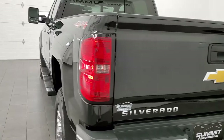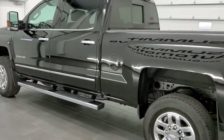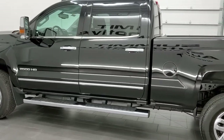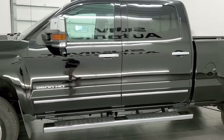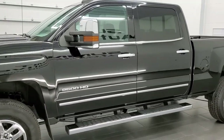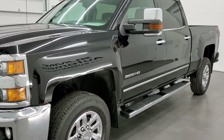This 2016 Chevy Silverado 2500 has the 6-liter V8 gas engine. This truck has been fully safetied and inspected by our service shop, has a fresh oil and filter change, all the fluids have been checked and topped off, and this truck is 100% ready to go.